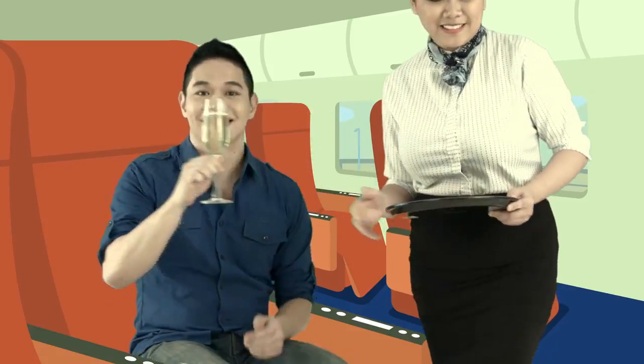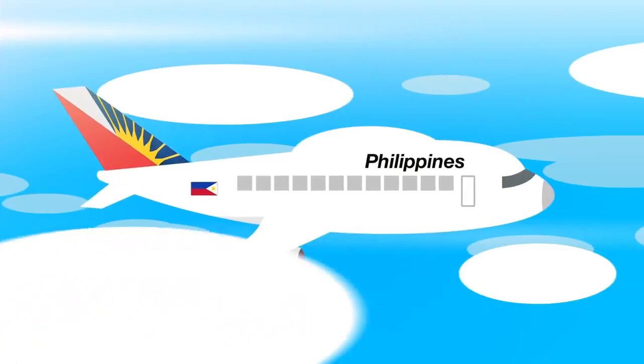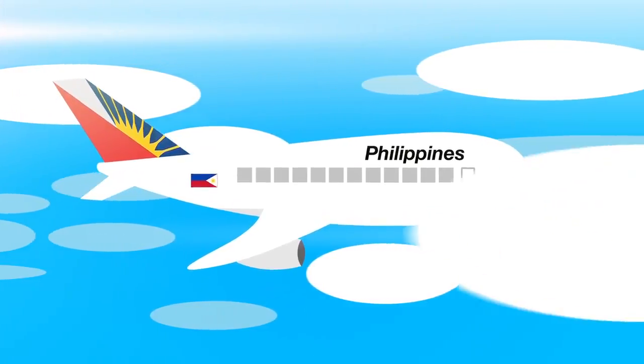With the PNB UITF Online, customers can now sit down, relax, open their tablets, mobile phones, or laptops and invest online. PNB introduces this really cool service innovation to make investing so easy and so convenient for everyone — anytime, anywhere. With PNB UITF Online, the sky is the limit, getting you on track to reach your financial goals at the click of a button.